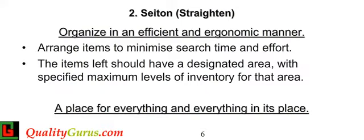Step 2 is to organize, arrange, and identify everything in a work area for the most efficient and effective retrieval. Commonly used tools should be readily available. Storage areas, cabinets, and shelves should be properly labeled. The objective of this step is to have a well-identified and labeled place for everything, and have everything in its place.